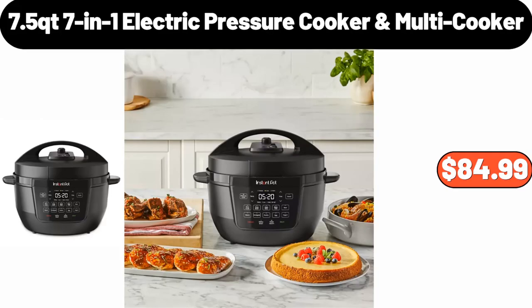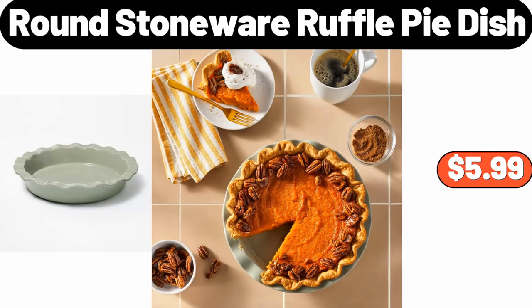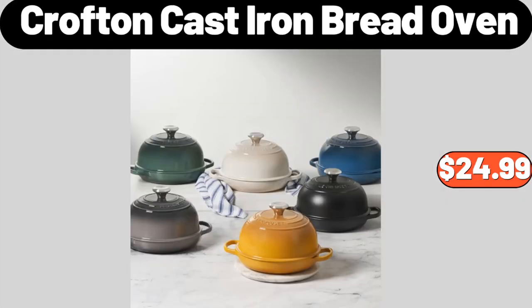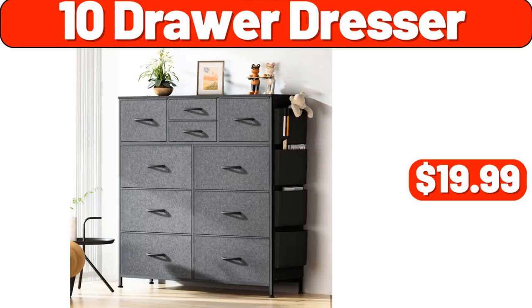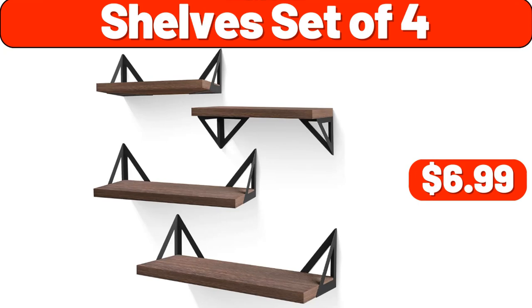7-In-1 Electric Pressure Cooker Multi Cooker, $84.99. Glass Cookie Jar with Air-Tight Lid Set of 2, $13.99. Round Stoneware Ruffle Pie Dish, $5.99. Croft & Cast Iron Bread Oven, $24.99. 10-Drawer Dresser, $19.99. Clothes Hangers 40-Pack, $6.99.